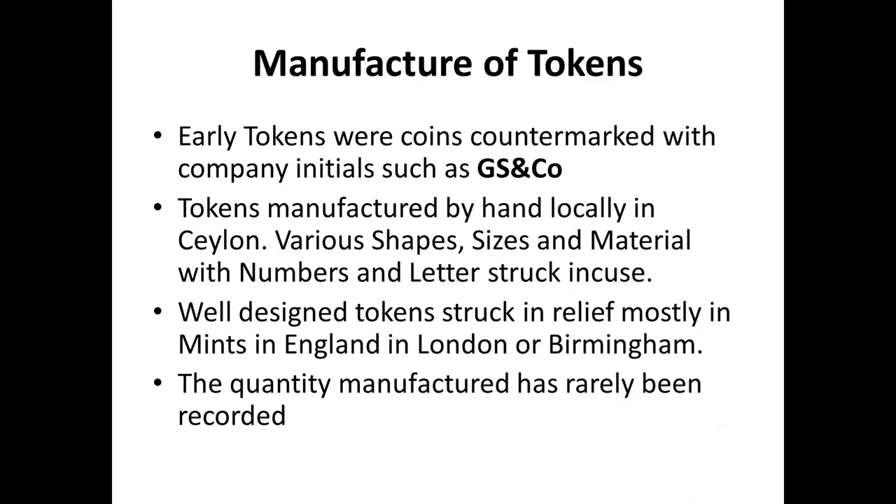The early coins were countermarked, such as GS and 4, which is George Stewart and Company. They came in various sizes, shapes, and materials, with some having numbers and letters struck on them. These were locally manufactured; there were also tokens in relief, mostly struck at mints in England — London or Birmingham. The quantity manufactured is rarely known, but most tokens had only about 500 to 1,000 minted, making them quite rare. Because they were scrip, there was no need for large numbers — you paid the day's labour with the script, and in the evening the labour came and bought provisions from the shop, and you got your token back.